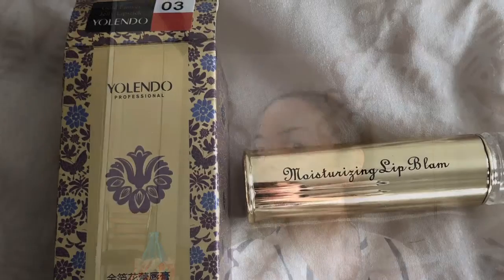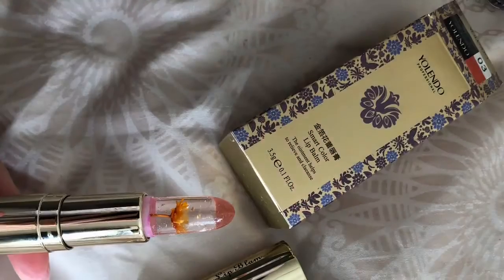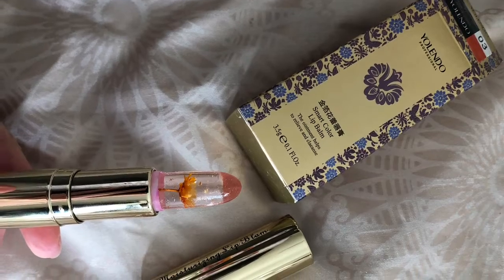The second product is a Yolendo Professional Lip Balm, advertised to be a lip colour. I actually purchased what's supposed to be like an orangey coral colour. About a year or so ago everyone was trending with these because it has like a gold flower inside — it looked really cool so I thought I'd give it a go.